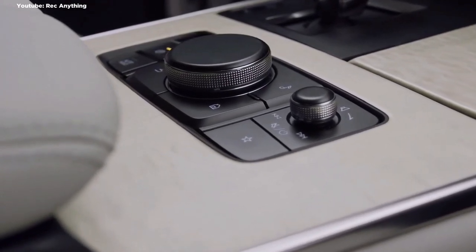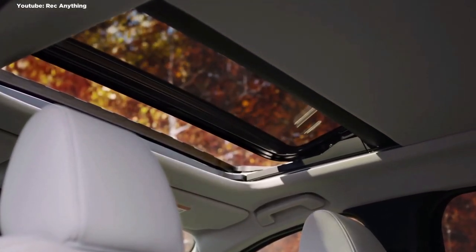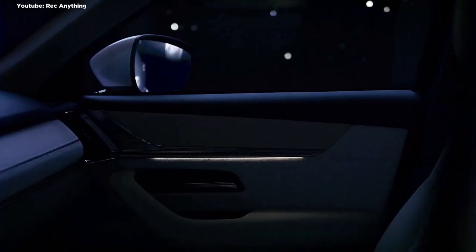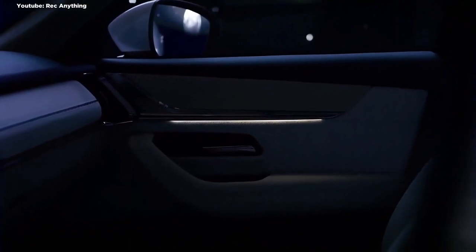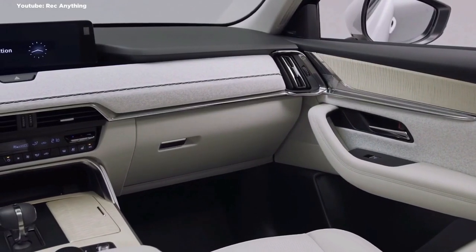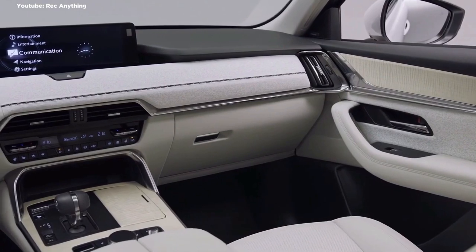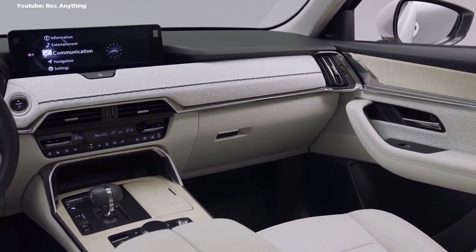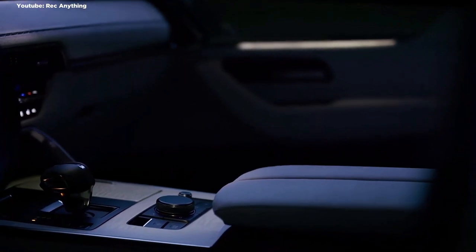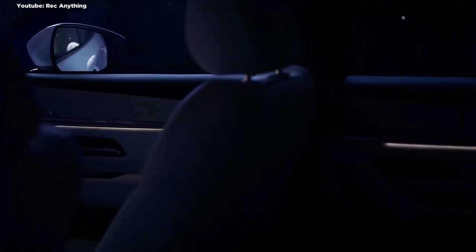Made possible by the CX-60's longitudinal architecture is a pair of inline-six engines: a 3.0-litre non-turbo petrol unit running Mazda's Skyactiv-X technology, and a 3.3-litre turbocharged diesel. Both are mated to eight-speed multi-clutch automatic transmissions — the first Mazda automatic with more than six gears — as well as new 48-volt mild hybrid systems termed M Hybrid Boost, with a choice of rear-wheel or full-time all-wheel drive.